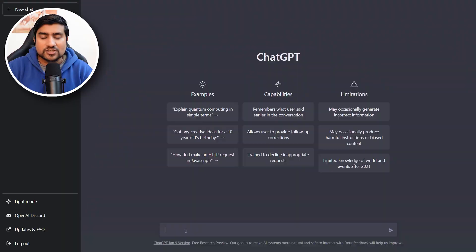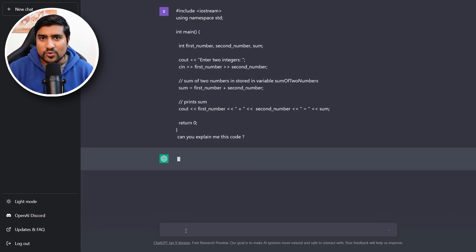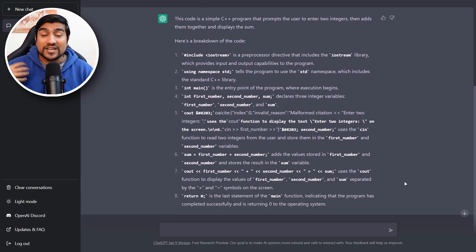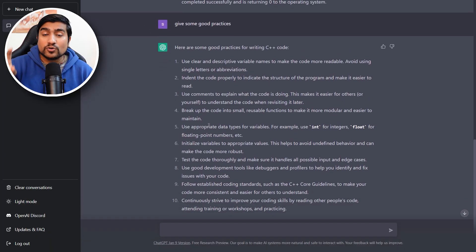This has also happened to me — I'm human too. What I do is I go to ChatGPT, paste the code, and say, 'Can you explain this code?' ChatGPT works very, very well. It explains it line by line, what exactly you have done. And instead of only explaining the code, it will also improve the code quality and enforce good practices — pointing out what good practices you are missing. That's an amazing thing.